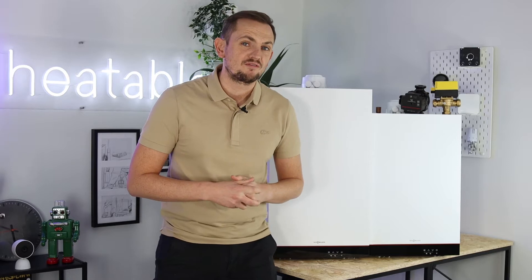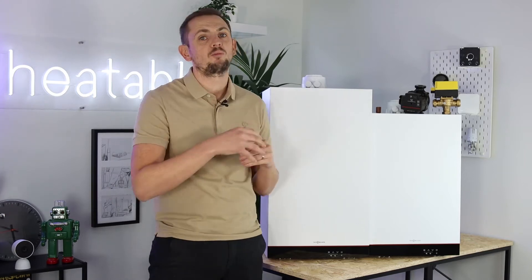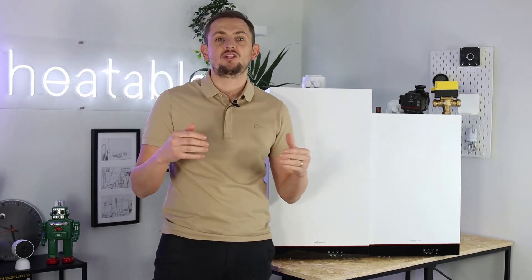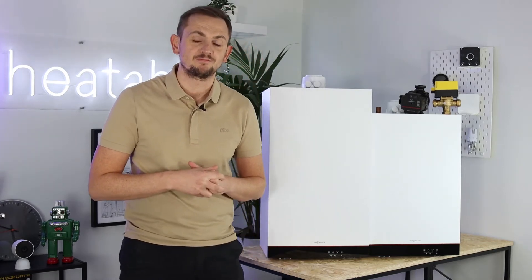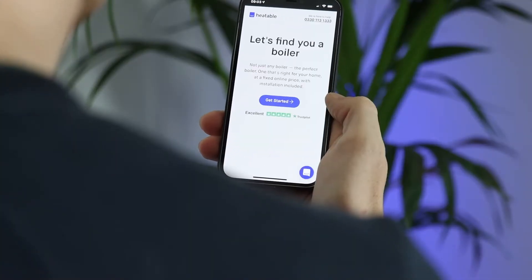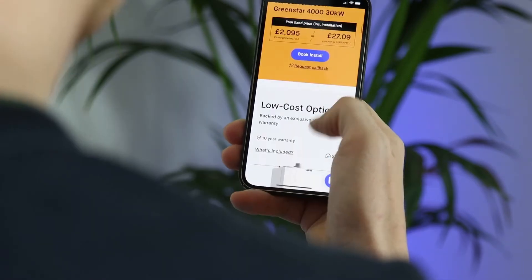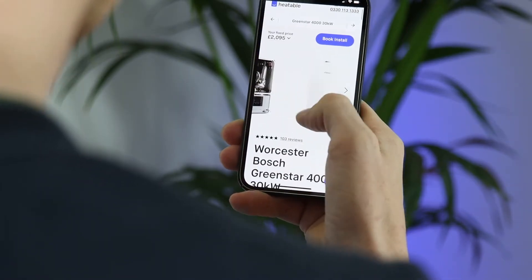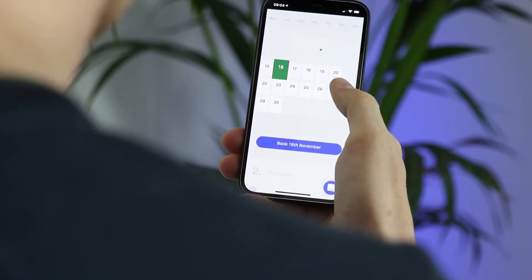Welcome back to another video about boilers. Today we're going to be running through different types of boiler, giving you some information and how to decide what boiler you have in your home now, and which one would be best to replace it with. If you are in the market for a new boiler, head over to heatable.co.uk where you'll be able to get a fixed price to have a new boiler installed in your home in as little as 24 hours.